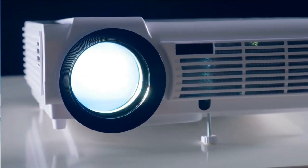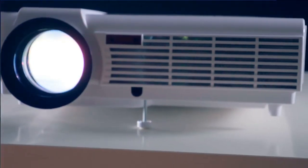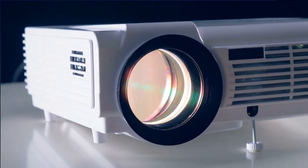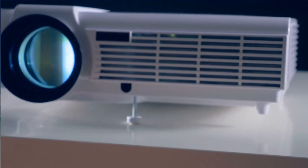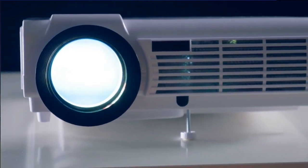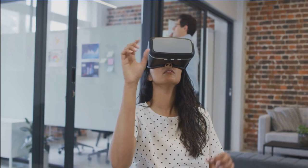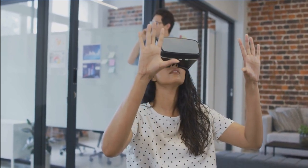Moving on to our next gadget, we have a portable projector. How about transforming your cabin into a mini home theater? A portable projector is a fantastic option — it's lightweight, compact, and can project movies, TV shows, and even video games onto any flat surface. Just connect it to your smartphone or tablet and voilà, you'll have a cinema-like experience right in your cabin.